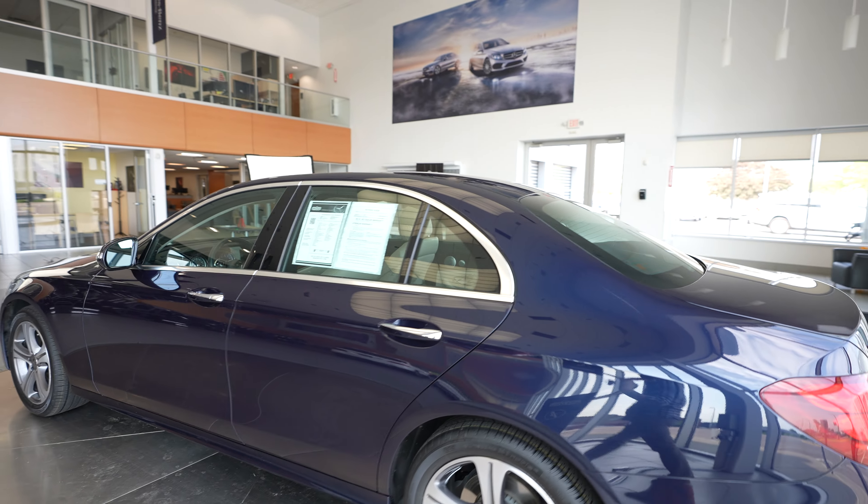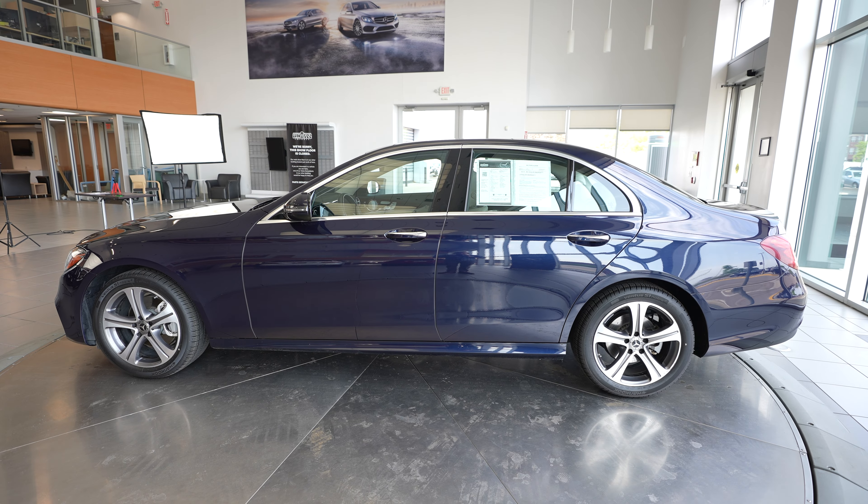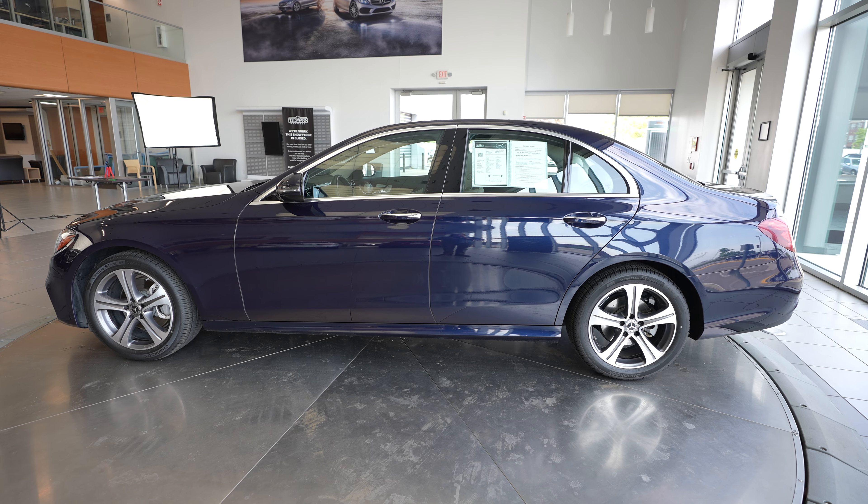So once again, if you're interested in learning more about this 2019 Mercedes-Benz E-Class E300 4MATIC, just reach out to us on our website, FeldmanImports.com.